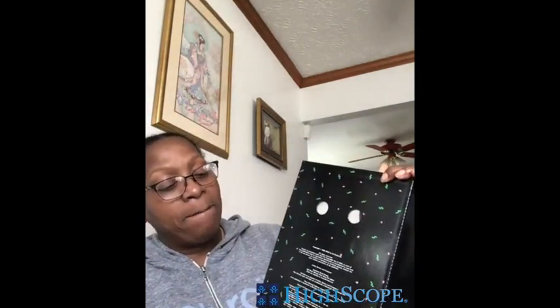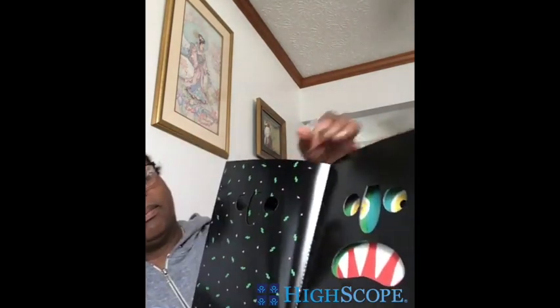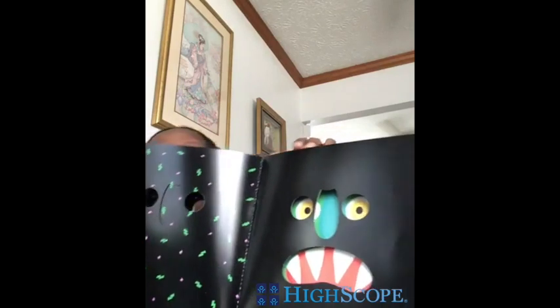Go away, big green monster! Big green monster has two big yellow eyes. Do you have yellow eyes? I don't — I think I've got brown eyes. What color eyes do you have? A long bluish-green nose. Do you have a bluish-green nose? A big red mouth with sharp white teeth.